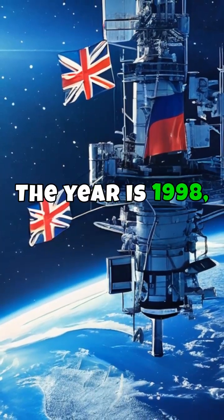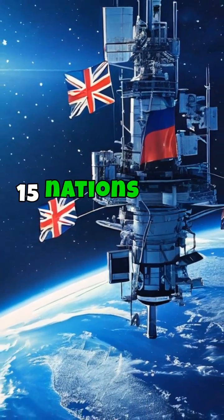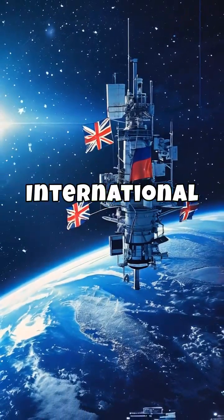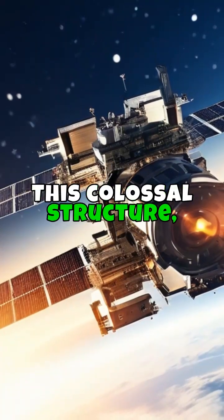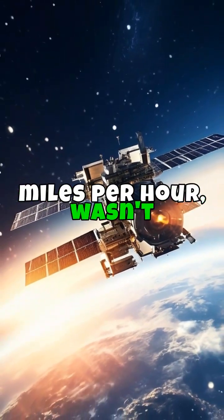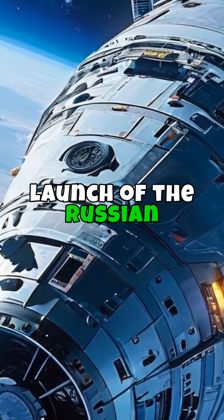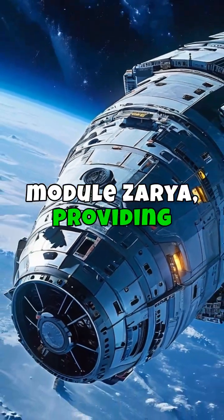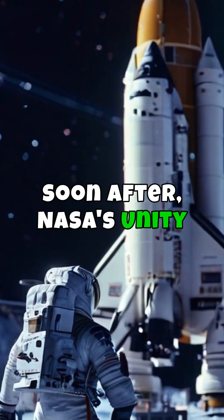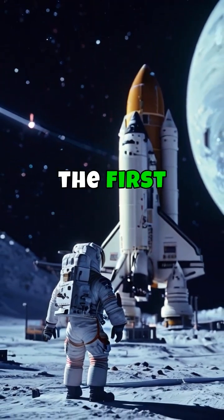Picture this. The year is 1998, and 15 nations come together with one extraordinary mission: to build the International Space Station. This colossal structure orbiting Earth at 17,500 miles per hour wasn't built overnight. It all began with the launch of the Russian module Zarya, providing the initial power and propulsion. Soon after, NASA's Unity module connected, creating the first habitable volume.